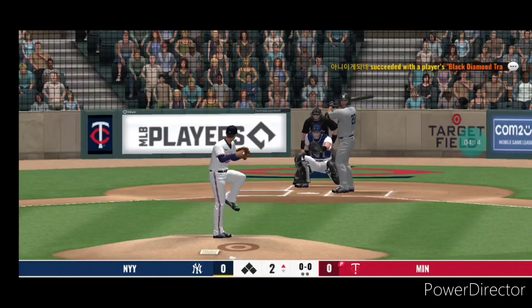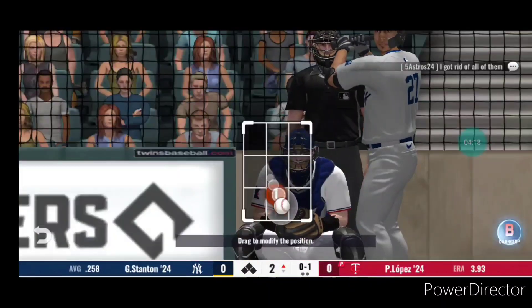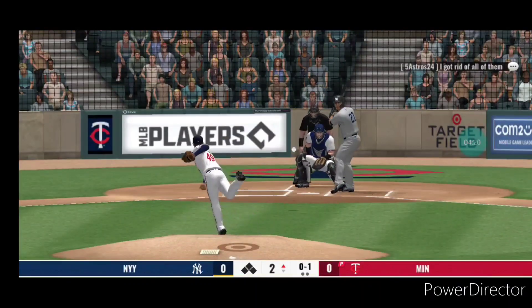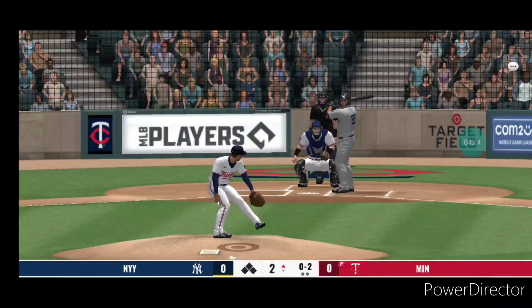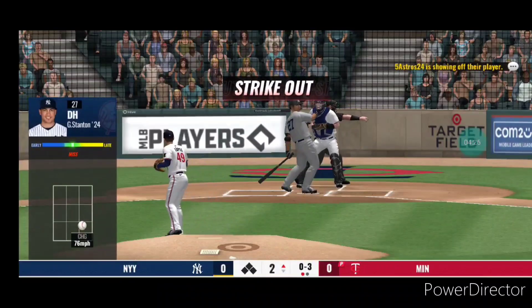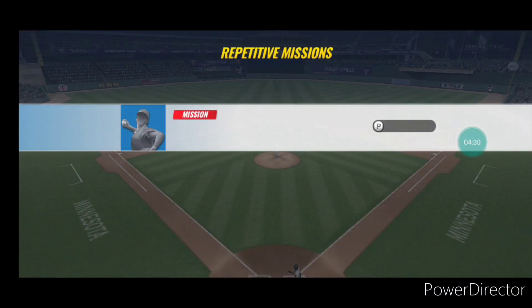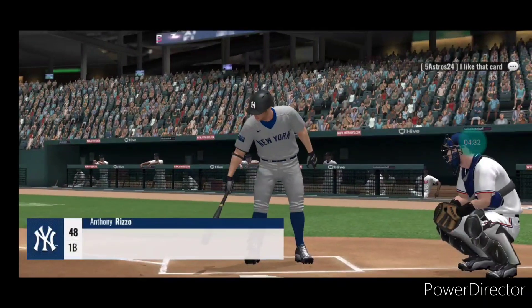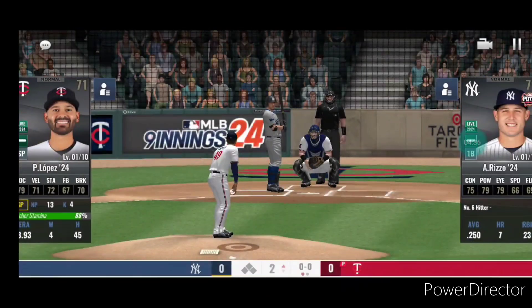First pitch on the way — that one is a called strike, 0-1. Changeup thrown for a called strike. Struck him out swinging. Coming up to the plate now is Anthony Rizzo — bases are empty, one man out.